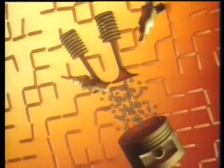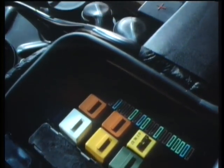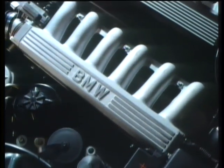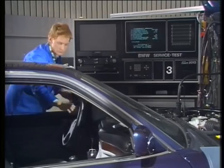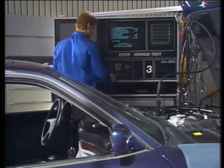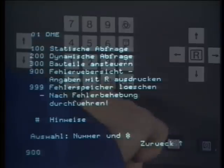The integrated onboard diagnostic computer also recognizes and stores any malfunctions. If a particular electronic system should develop a fault, standby functions or emergency programs are activated so that the car can still reach its destination or at least the nearest garage in safety. Thanks to the diagnostic computer, the service technician can then correct the fault straight away — onboard diagnosis for rapid and inexpensive maintenance.